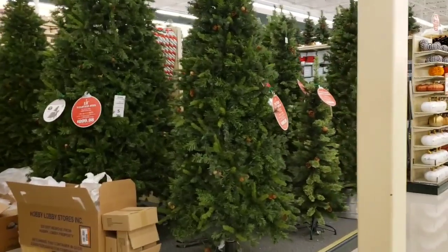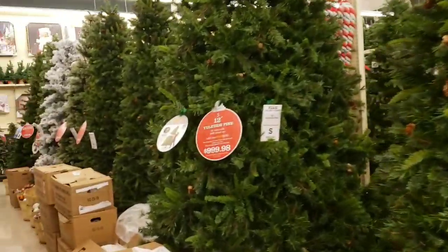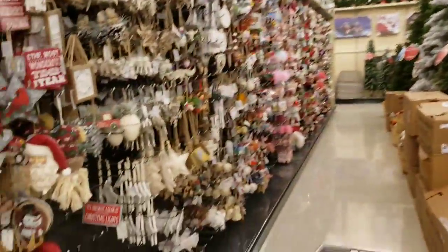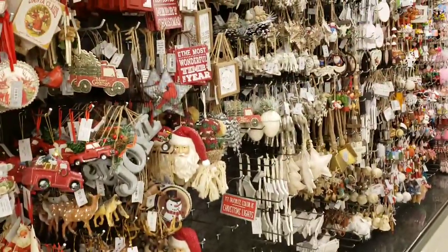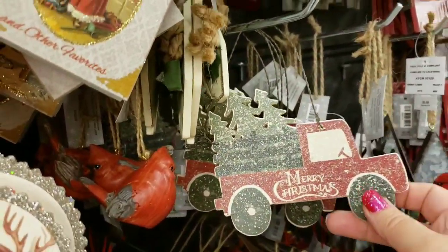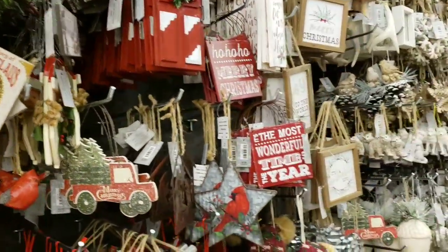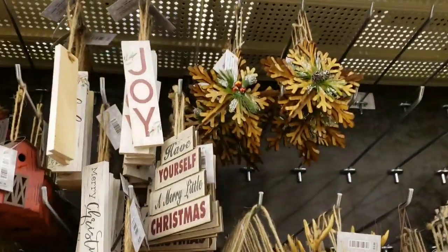Hi everybody, it's Amy from Bargain Beauty! Christmas has arrived here at Hobby Lobby. They are still putting some stuff out but they have a ton out already. This section right here is so far my favorite - love rustic farmhouse country type decor, lots of ornaments to choose from. Insane!